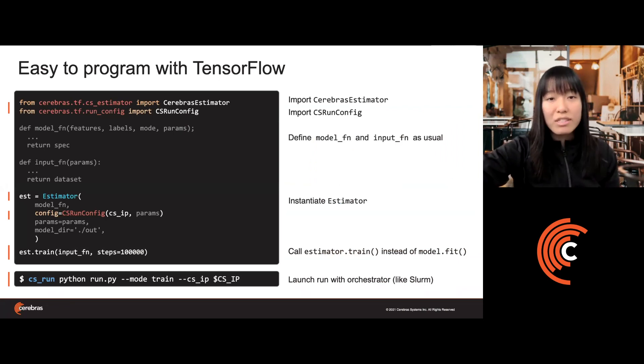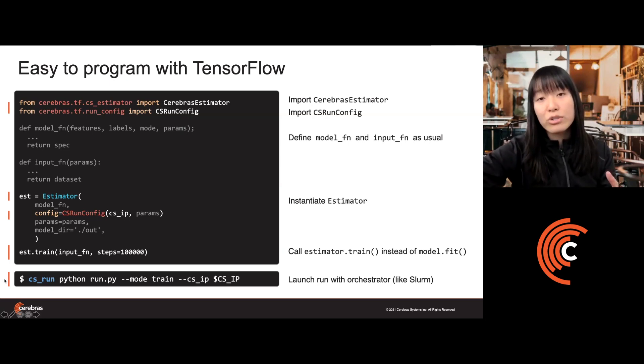In TensorFlow, this looks like simply importing our wrapper class, the Cerebras Estimator, which is based on the standard TensorFlow Estimator — also used to run training and inference on TPUs today. Once you've imported this wrapper class, you define your model function and input function as usual, instantiate the Estimator, and then simply call Estimator.train instead of the more standard Keras Model.fit. For the most part, these are the only changes you have to make, and you can use a standard orchestrator such as Slurm to launch runs to the CS2.